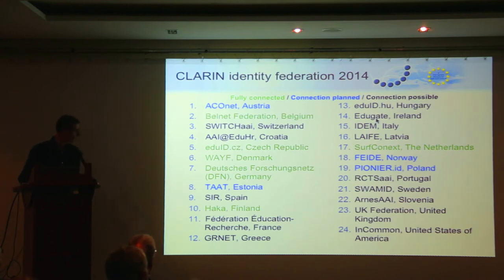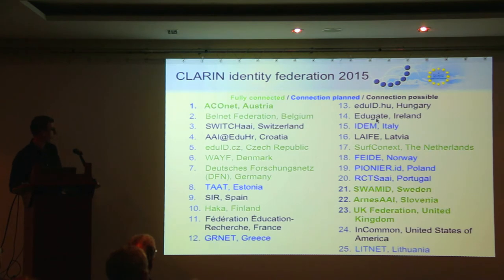One year later, Austria, Sweden, Slovenia, and the UK federation have been added. There are a few new members which have joined the CLARIN family, so we've also marked them for inclusion. We have now agreed to try, within about two years, to include all of these federations — this is also part of CLARIN PLUS. It's an absolute necessity so that we can reach out broadly to the user base spread all over Europe and even beyond.